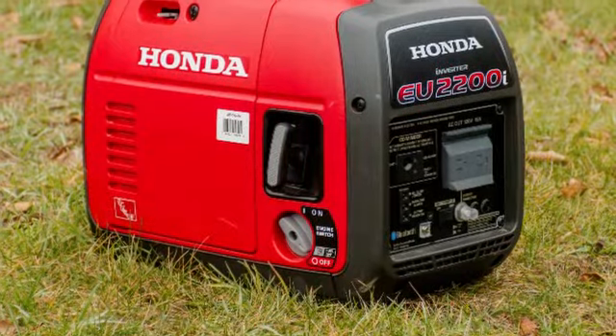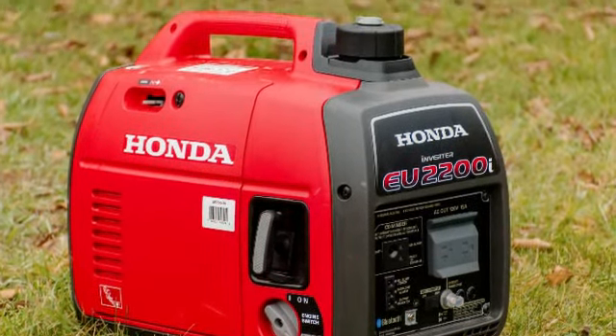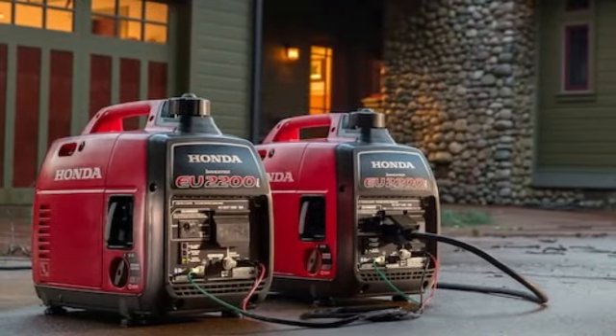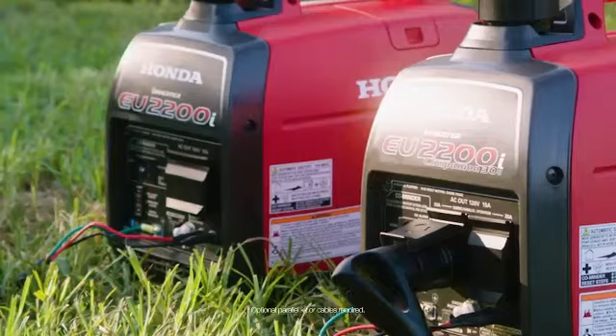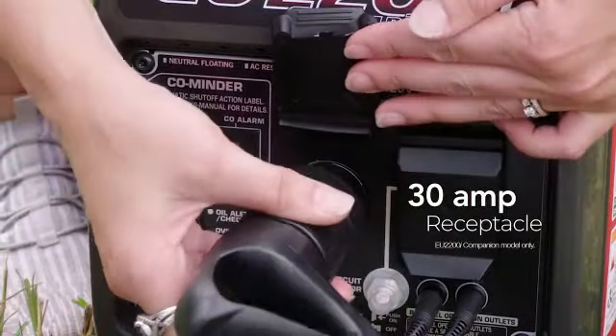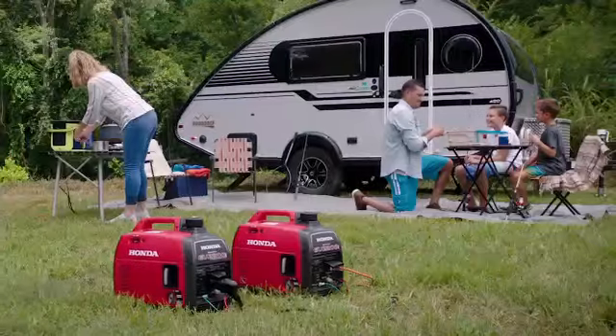This inverter generator has a 2,200-watt power output and weighs just 47.4 pounds, making it ideal for camping or RV trips. Because it's an inverter generator, it creates stable, continuous power, which is especially beneficial for sensitive electronics like laptops and smartphones.